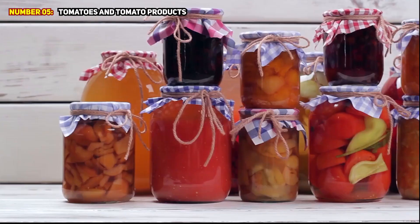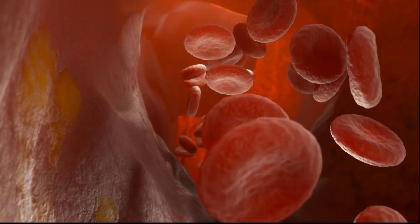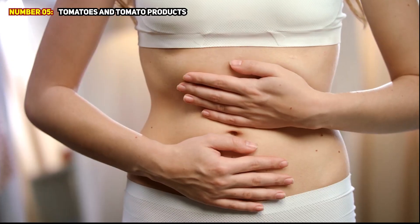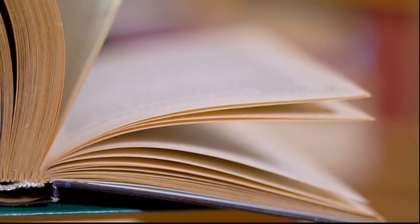Number 5: Tomatoes and tomato products. Plant chemicals found in tomatoes and tomato-based products may be especially beneficial for preventing the onset of atherosclerosis. For instance, the carotenoid component lycopene found in tomatoes may offer remarkable health advantages. Consuming lycopene-rich tomato products may help lower inflammation, increase HDL good cholesterol, and lower the risk of heart disease, according to studies.